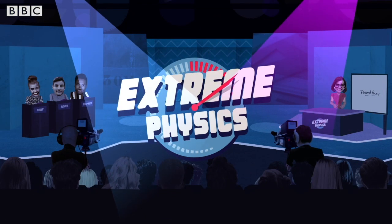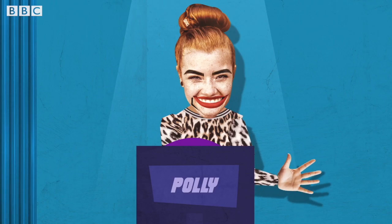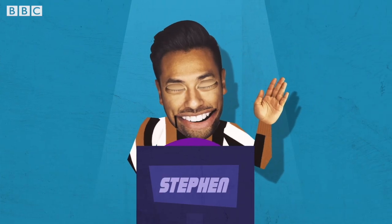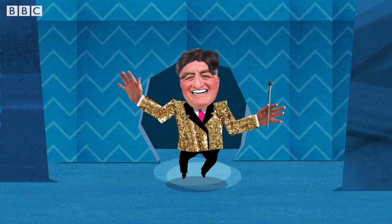It's Extreme Physics, and tonight our contestants are feeling the power in Paris. They are Pauline from Port-A-Ferry, Raeders from Rostreva, and Stephen from Strangford. And here's your host, Isaac Neutron.